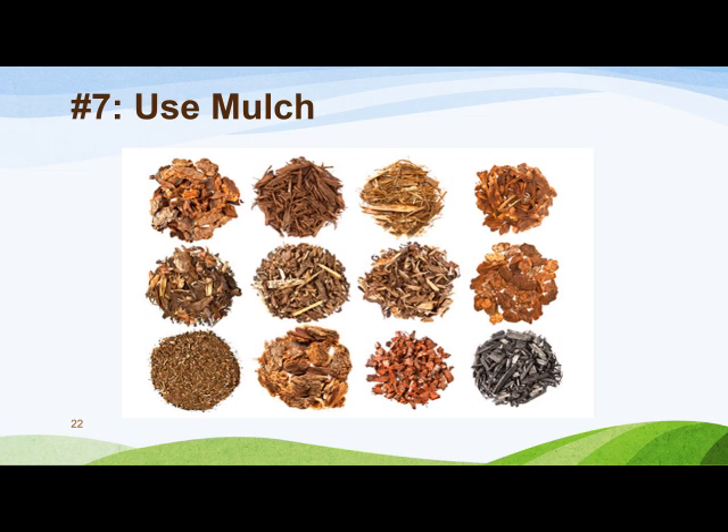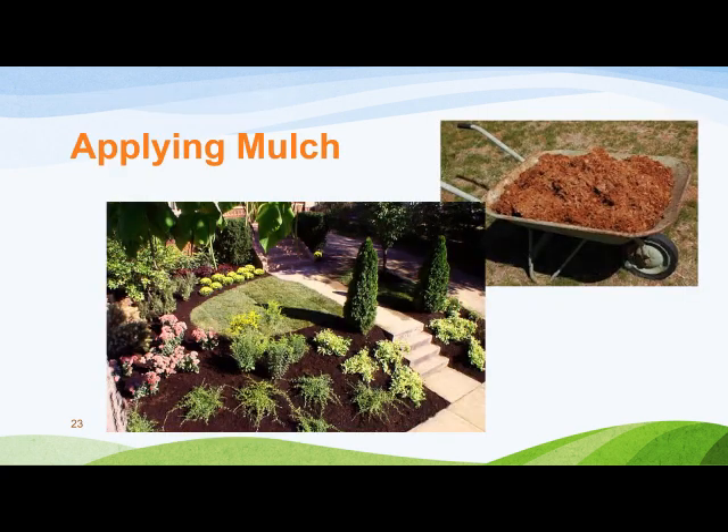Grass clippings may also contain undesirable chemicals if the lawn was sprayed. For vegetables, shredded leaves or newsprint work well — be sure to wet the newsprint down so it does not blow away. There's a UGA Extension publication on mulching vegetables which you can download from the website. Mulch can also be used as a ground cover for areas where plants and turf grass don't thrive. Cover the soil around the plant with about two to three inches of mulch. Too much mulch harms plants because it intercepts the rain and irrigation meant for your plant's root systems. When applying mulch around a tree, leave a small space around the trunk instead of stacking mulch onto it, to avoid rot and a habitat for rodents. The same is true along the foundation of your house or other structures.